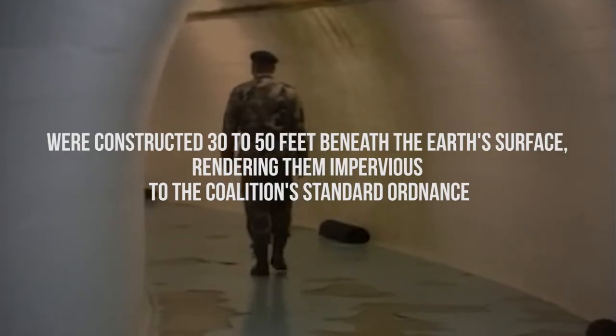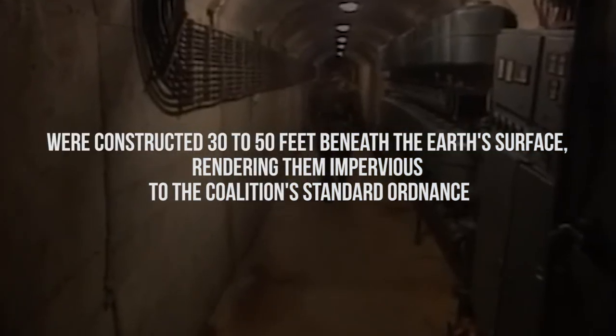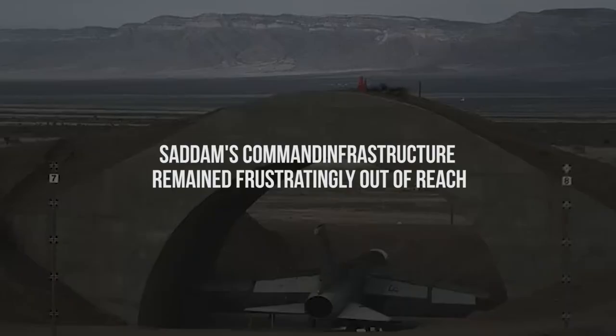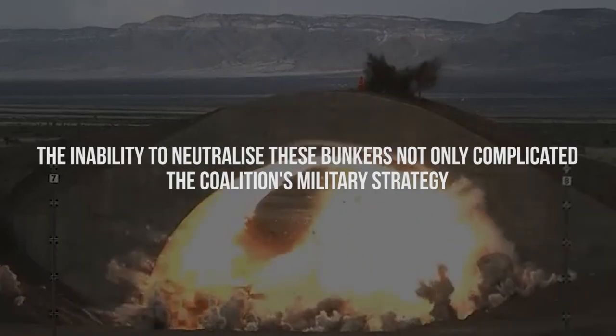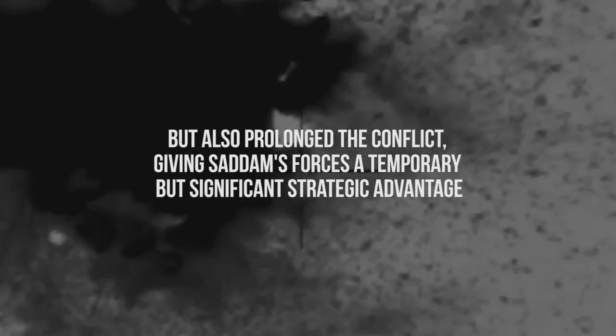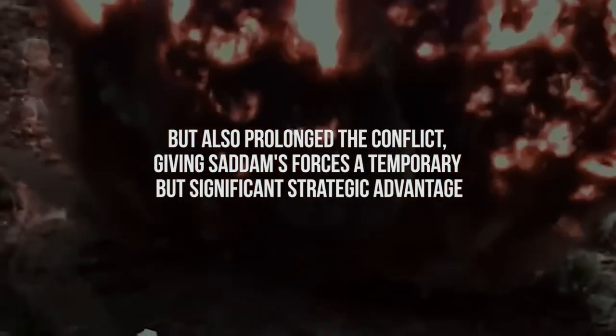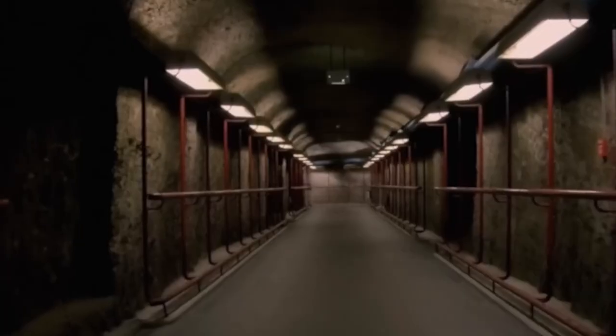These bunkers, housing critical Iraqi intelligence and command personnel, were constructed 30 to 50 feet beneath the earth's surface, rendering them impervious to the coalition's standard ordnance. The BLU-109 bombs, which were designed for hardened penetration, could only breach four to six feet of reinforced concrete. This limitation meant that despite the coalition's air superiority and technological advancements, Saddam's command infrastructure remained frustratingly out of reach. The inability to neutralize these bunkers not only complicated the coalition's military strategy, but also prolonged the conflict, giving Saddam's forces a temporary but significant strategic advantage.